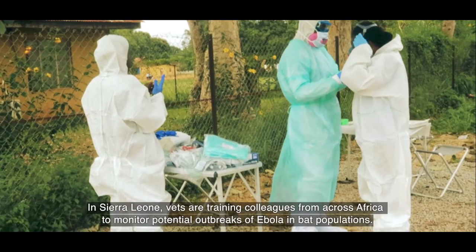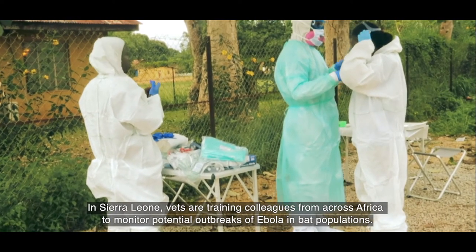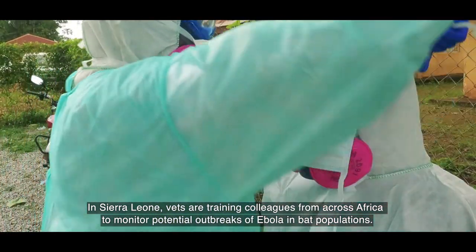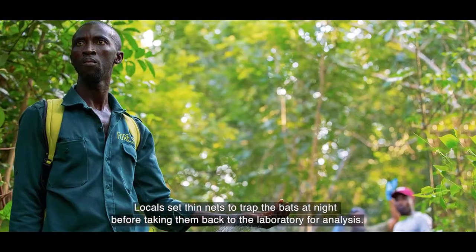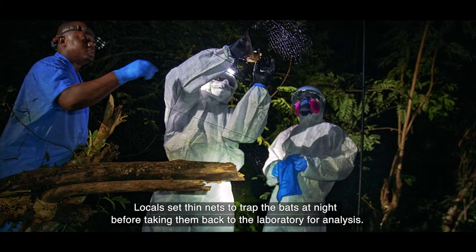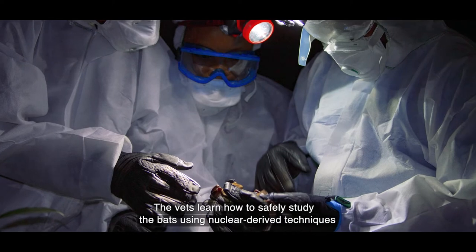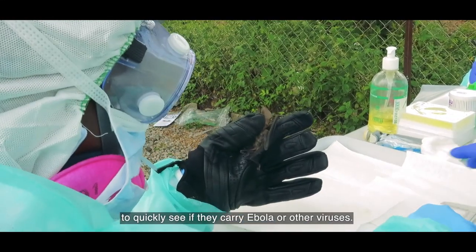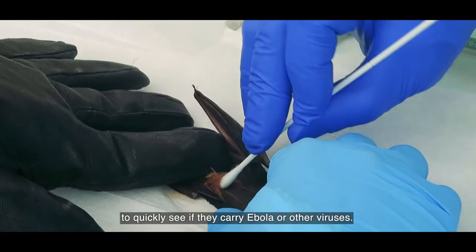In Sierra Leone, vets are training colleagues from across Africa to monitor potential outbreaks of Ebola in bat populations. Locals set thin nets to trap the bats at night before taking them back to the laboratory for analysis. The vets learn how to safely study the bats using nuclear-derived techniques to quickly see if they carry Ebola or other viruses.